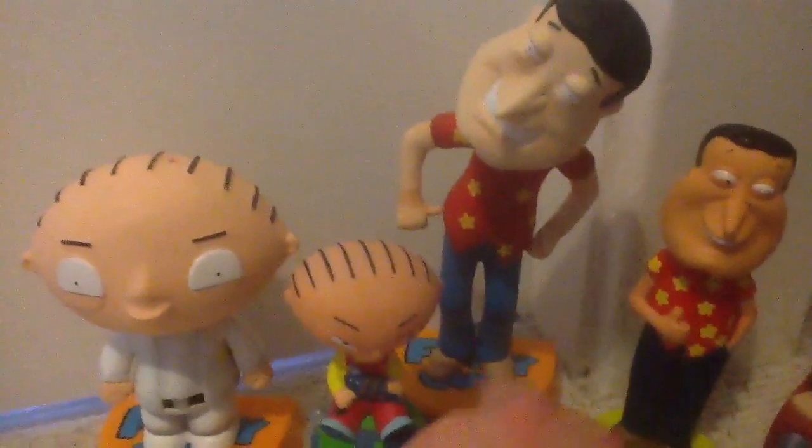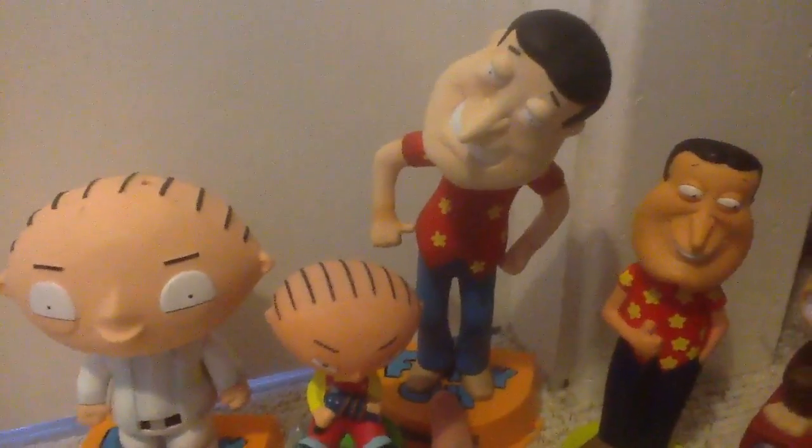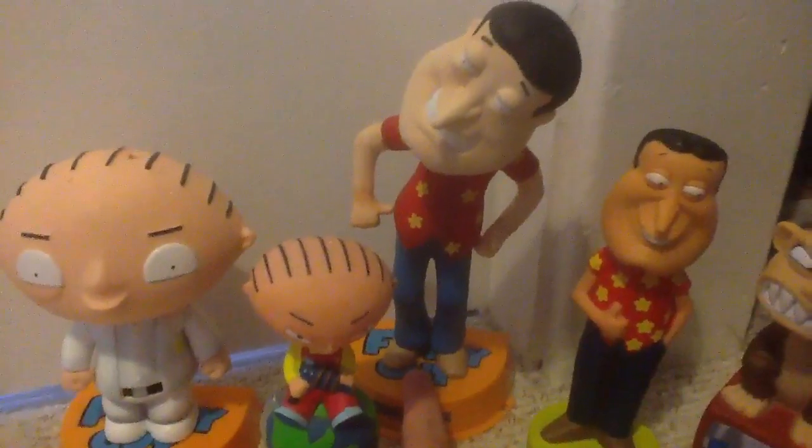Quagmire figure — his head's a bit messed up on that one, actually. It's Quagmire. It's in a window box. 'Here's to the drunken clam, boys, where they don't ask for proof of age, and neither do I.' Both of the talking ones say 12 phrases each.